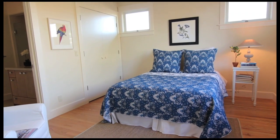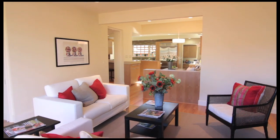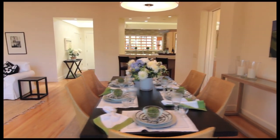Then we have the fourth bedroom, which is a suite. Pocket doors separate the family room and living room.